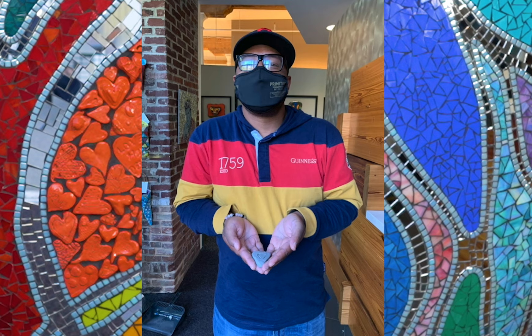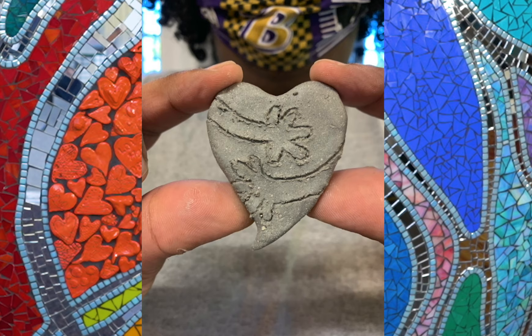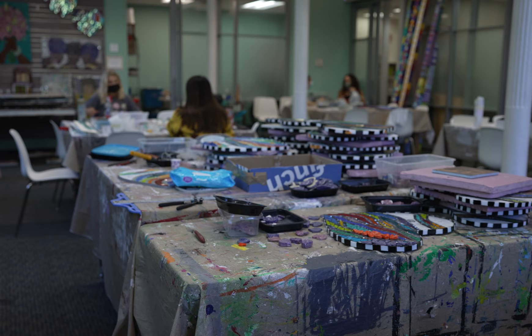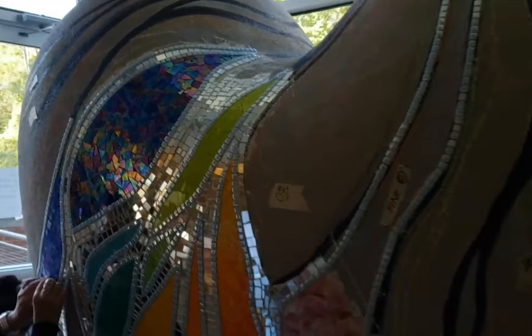We were able to engage over 1,000 people — between virtual workshops to create ceramic hearts and students picking up the hearts that were created and glazing them, and then volunteers here creating and cutting glass and adhering it to the heart. It got done.